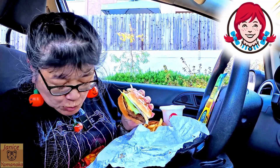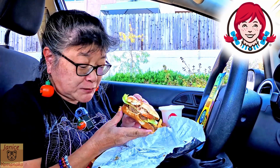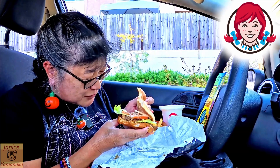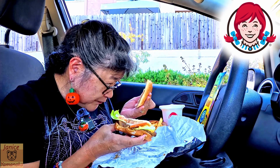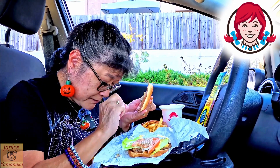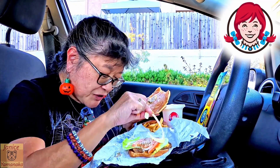Let me try this out. That's pretty good. I like Wendy's burgers, actually. It tastes good. The Krabby sauce has a lot of black pepper and some other herbs in it, but it's not spicy hot, so I'm fine with that.